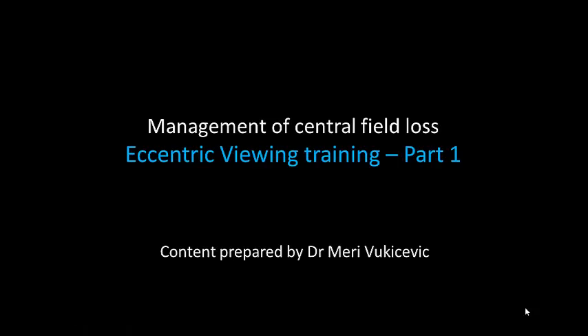Hi, my name is Mary Bukicevic and this lectorial is about the management of central field loss. In particular, I'm going to be talking to you about eccentric viewing training and how to conduct a training program. This will be done over two parts, so here is part one.